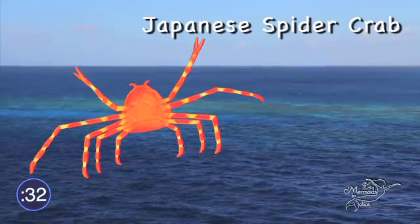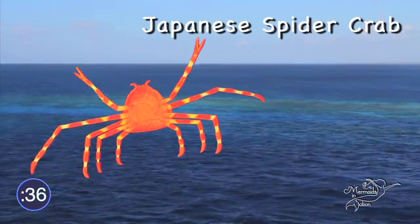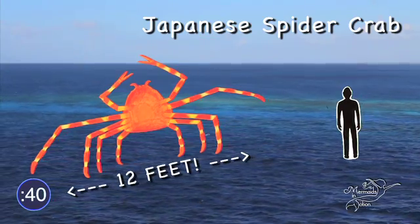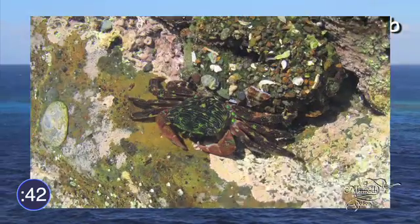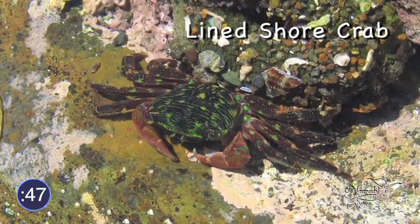The largest crab in the world is the Japanese spider crab. It can grow a leg span of over 12 feet! Look at how small a person is standing next to one! Some of their shells are very beautiful and colorful, like this lined shore crab.